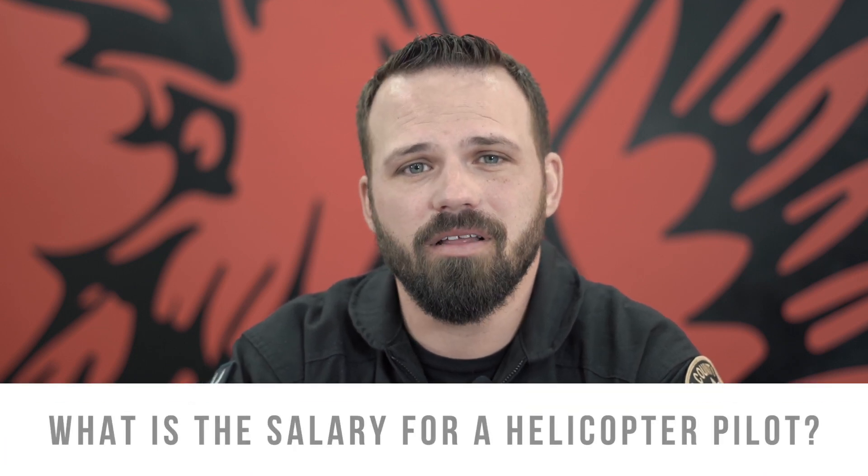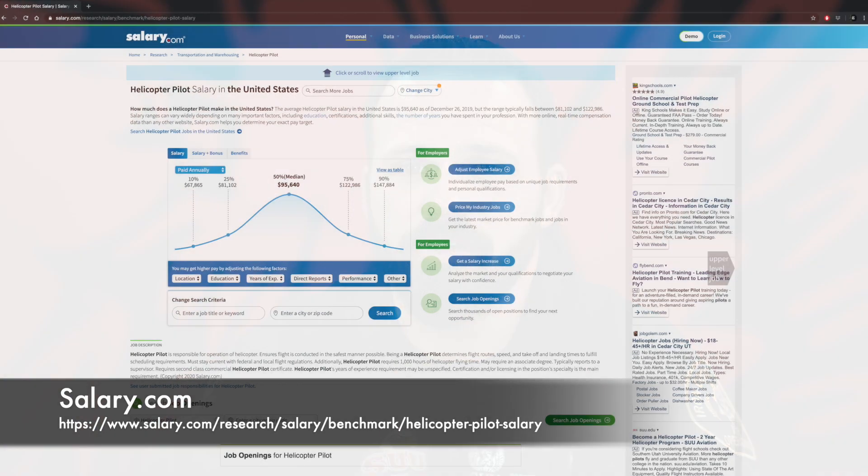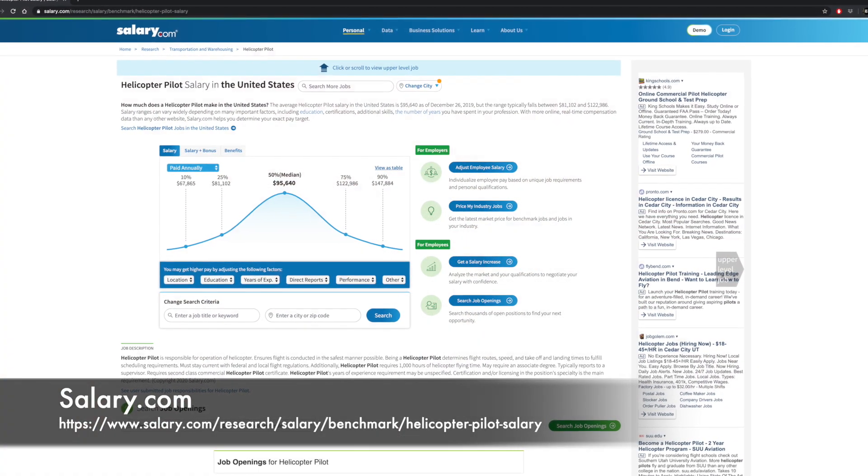How much money do helicopter pilots make? The average salary for a helicopter pilot — you can check this at salary.com — is $95,000 per year. When you first enter the industry you won't be making $95,000; our graduates are typically looking at around $30,000 for the first two years while building experience and hours. But since $95,000 is an average, once you're established in your career the likelihood is you'll be making above that. You won't be a super-rich millionaire, but you'll make really good money doing a job you absolutely love.